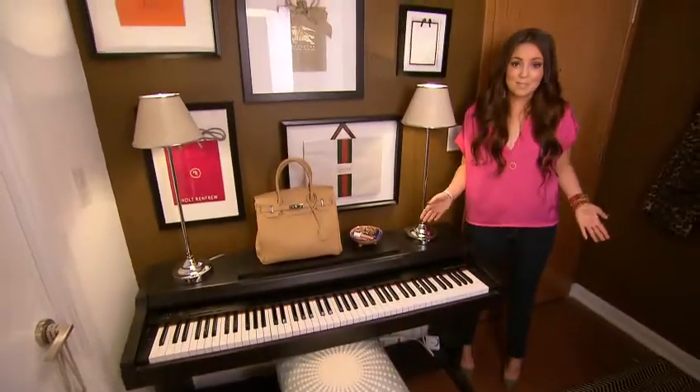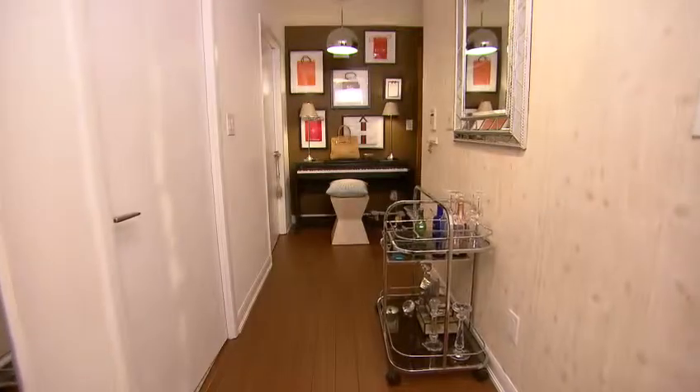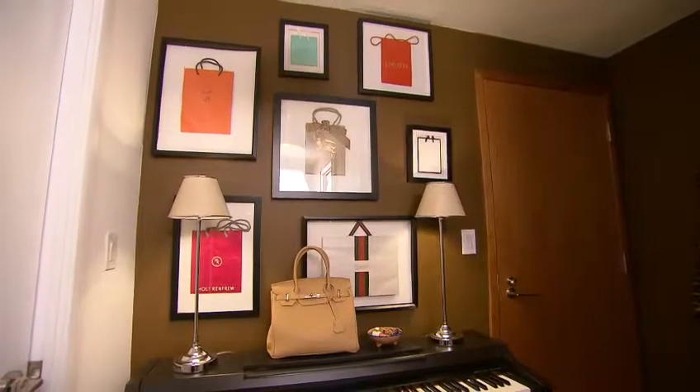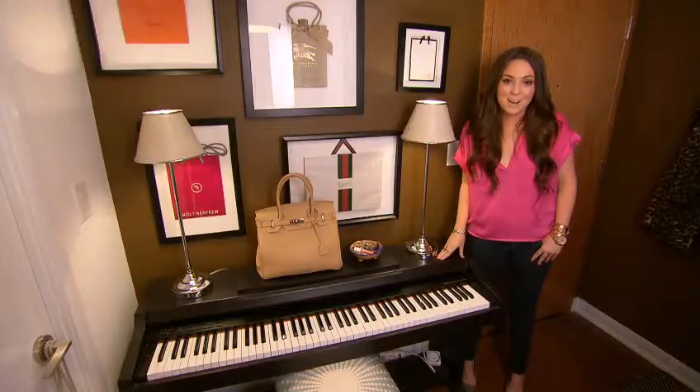Hey Steven and Chris, my condo is the one place that I can combine my two greatest loves, fashion and interior design. I can't wait for you to see it, so come on in. Most of the references between fashion and interior design are pretty subtle, but here in my entryway I've taken it very literally. I gathered some shopping bags from some of my favorite fashion houses and used inexpensive frames with white Bristol board as matting to create the perfect shopaholic shrine.